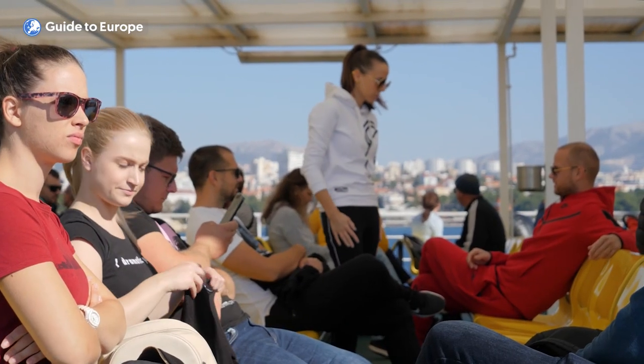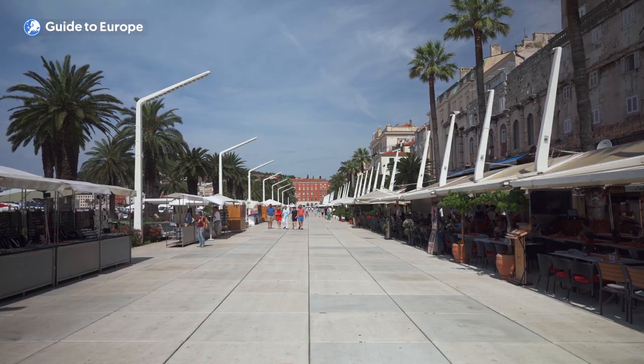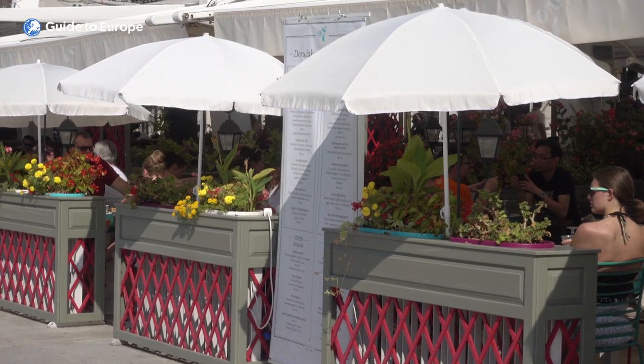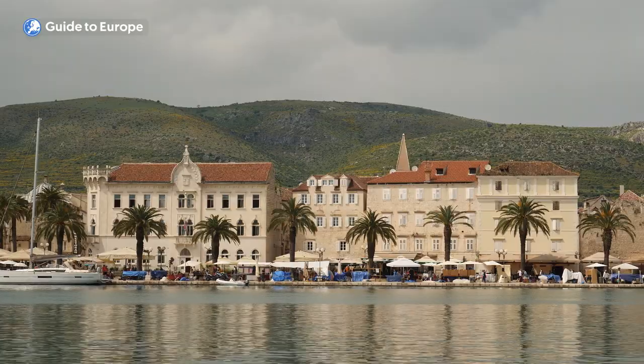Perhaps the best thing about Split is its people. The locals are friendly and welcoming, and always happy to share their city with visitors. So whether you're exploring the ancient ruins, sipping coffee at a seaside cafe, or simply soaking up the Mediterranean sun, you're sure to feel at home in Split.